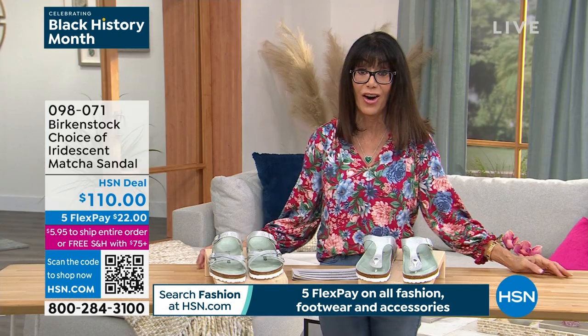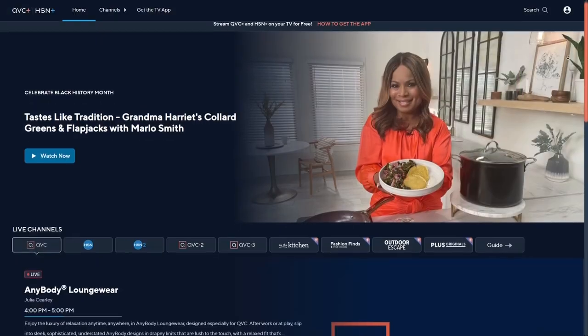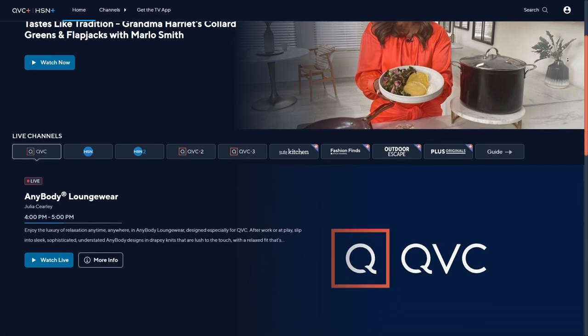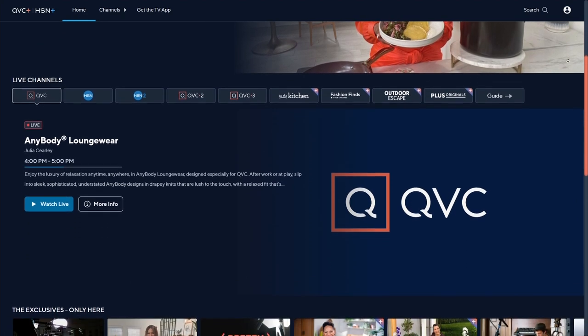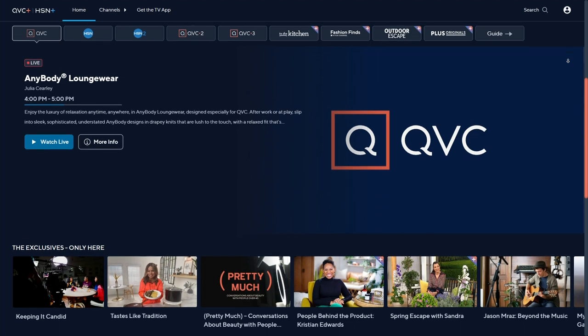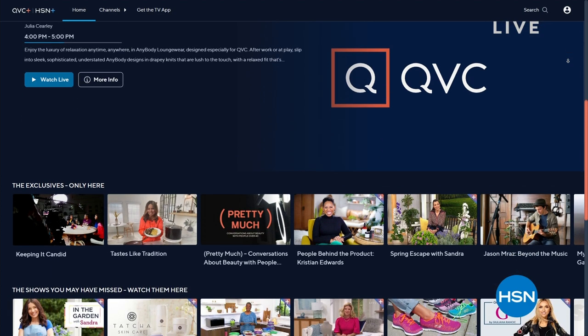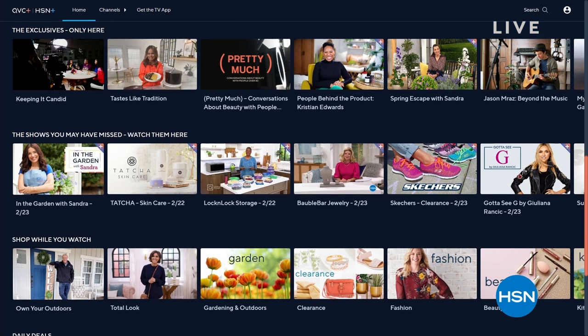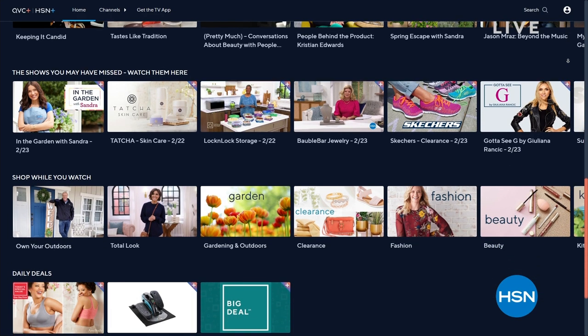Item 098-071 is your number. Don't forget, stream HSN Plus for free — the shows you know and love from HSN, plus exclusive shows, events, new and returning favorites, deals. All for free any place you stream at plus.hsn.com. We're going to take a quick break, but we have a lot more coming up from Birkenstock — everything to get you ready for spring. Stay with us, don't go away.